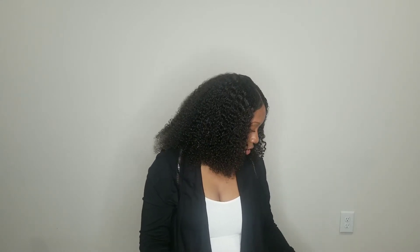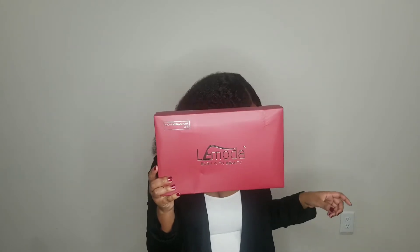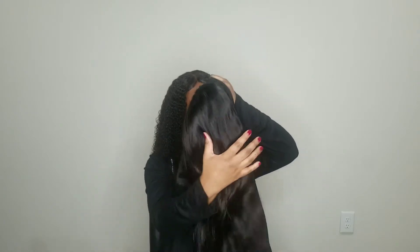This is the box it came in. Again, this is the body wave one. So let me read off what it says on the site: it's the Body Wave Headband Wig, human Brazilian hair, natural color, 150% density. That's a good density. When I tried it on, I feel like it could have been a little thicker — maybe a 180 would have been better — but it's not bad. It's still lightweight and still good to go.